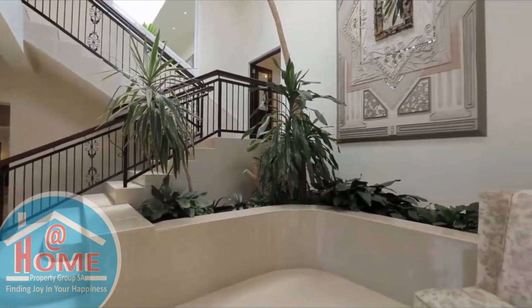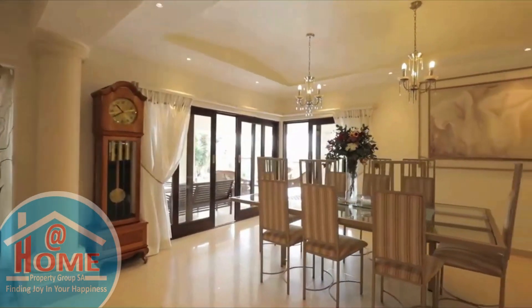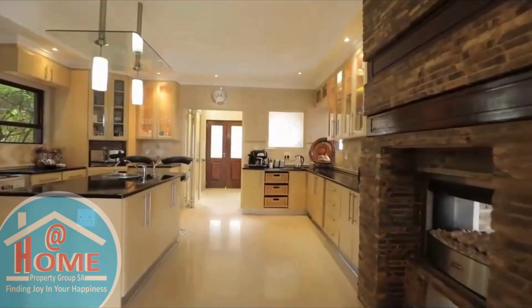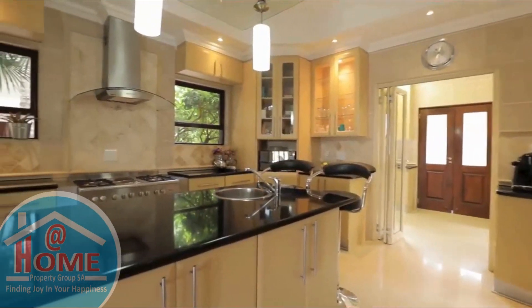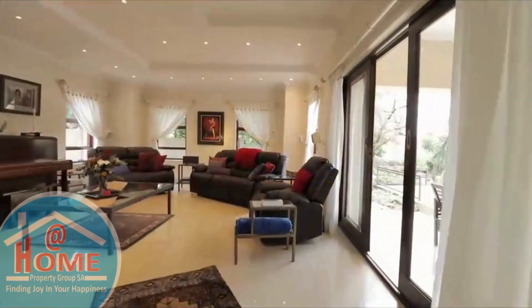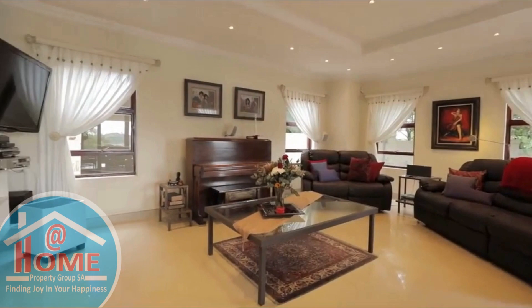Step inside to find a sanctuary of sophistication and comfort where a seamless blend of modern design and natural beauty awaits. The ground floor welcomes you with a versatile study, a full shower room, and an open plan layout that seamlessly integrates the kitchen, dining area, and lounge, all bathed in natural light filtering through expansive windows.